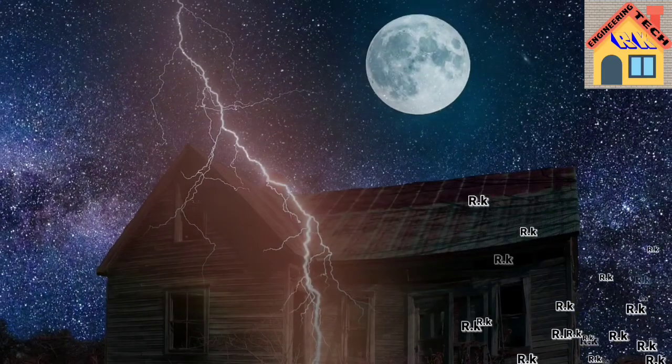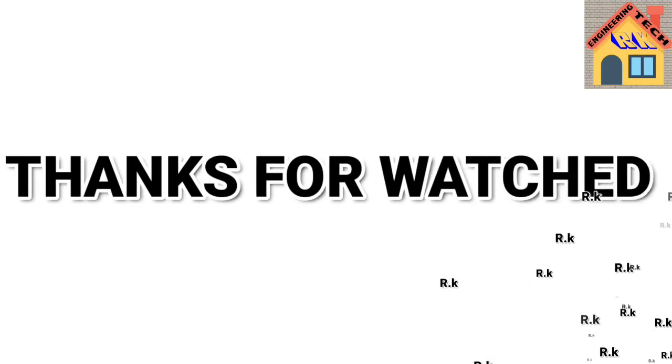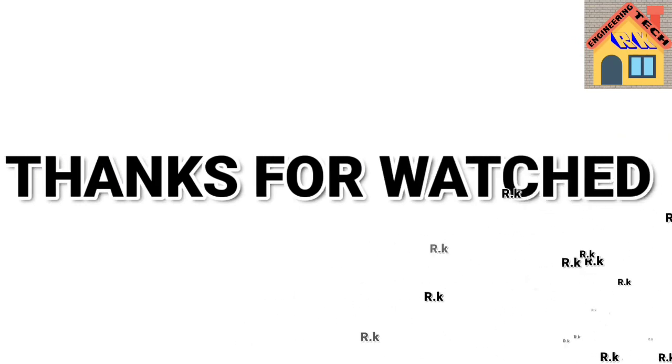Please tell me how you found this video. Drop a comment and a like to show your love and support. Thank you so much.